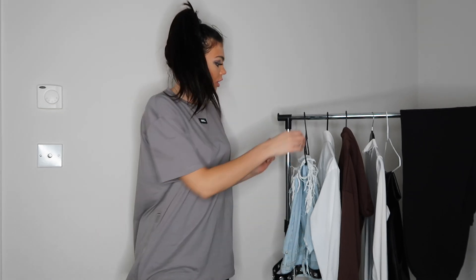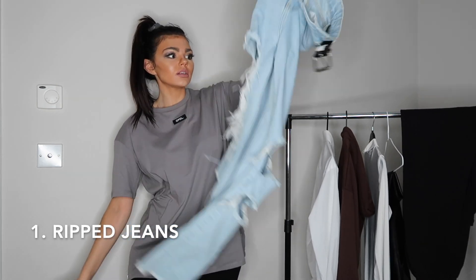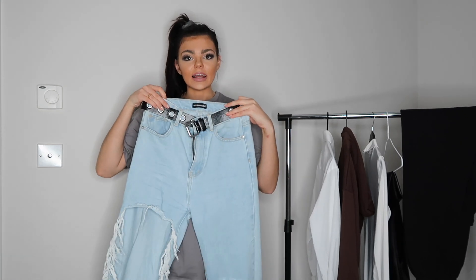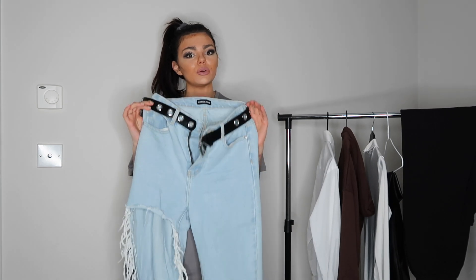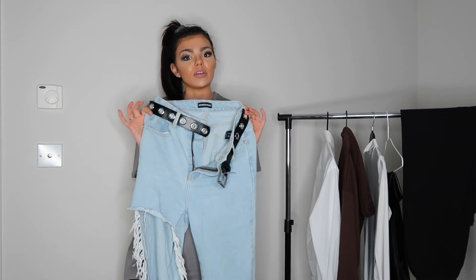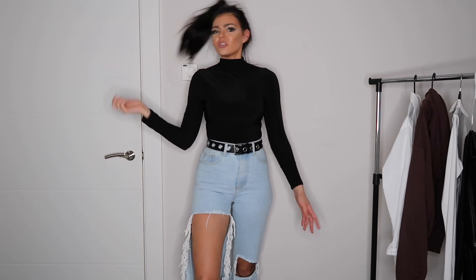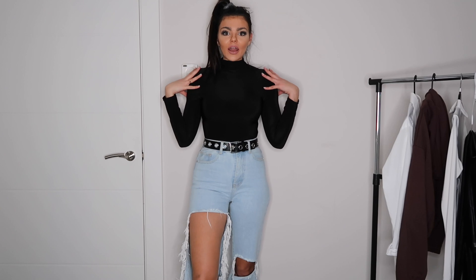My first staple that I think everyone should have in their wardrobe is a pair of ripped jeans. These ones are Missy Empire — it's like a dad jean. I'm going to pop these jeans on and show you how I would style them and what I normally wear with them, just to give you guys a bit of inspiration.